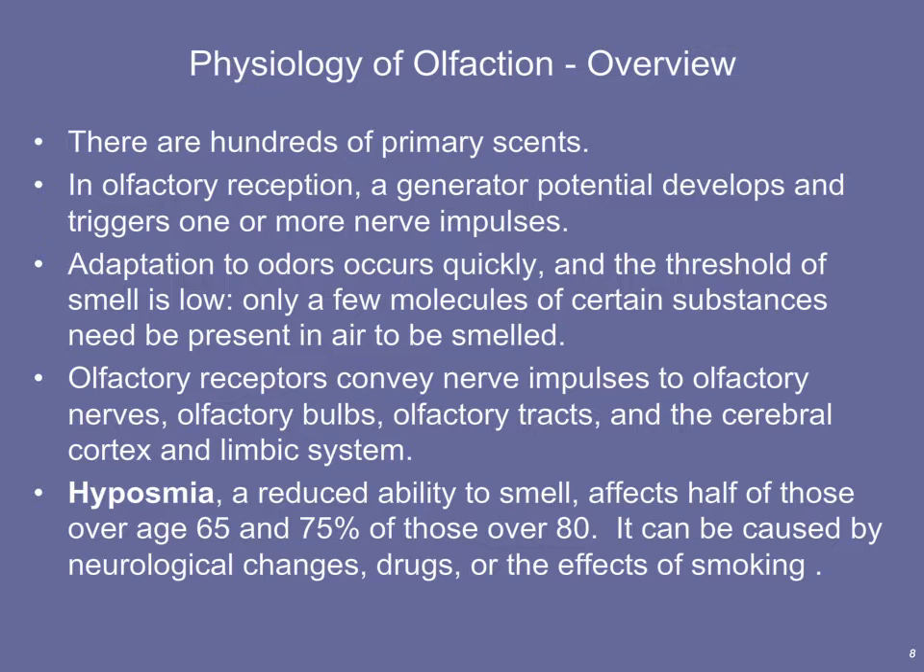Smell is tightly tied into our limbic system — the emotional brain. Sometimes you come across a perfume or cologne that your boyfriend or girlfriend wore in high school, and it snaps you back to that time and brings on emotions, because those odors are tied into the emotional brain. There's also a disorder associated with smell that occurs with age called hyposmia. 'Hypo' means below, and 'osmia' means to smell, so hyposmia is a reduced ability to smell, affecting about half of those over age 65 and around 75% of people over age 80.